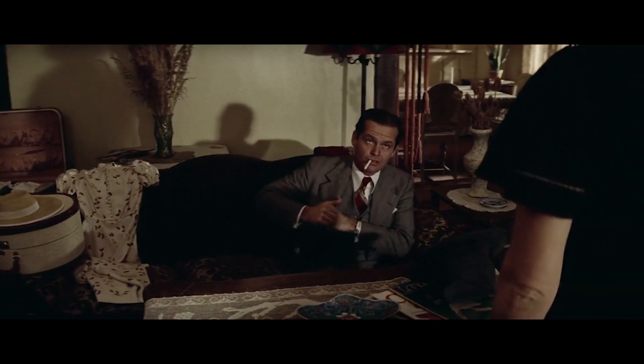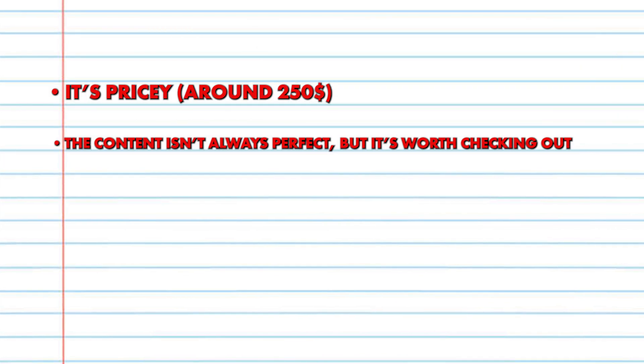The bad things: it's pricey at around $250. It's expensive, but you can afford it. The content isn't always perfect, but it's worth checking out. And there's no free trial.